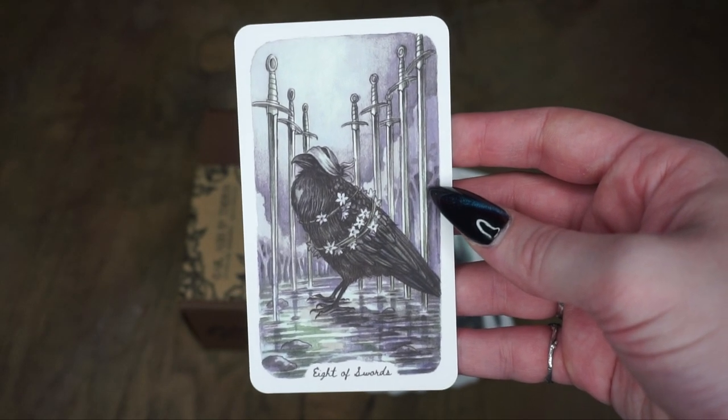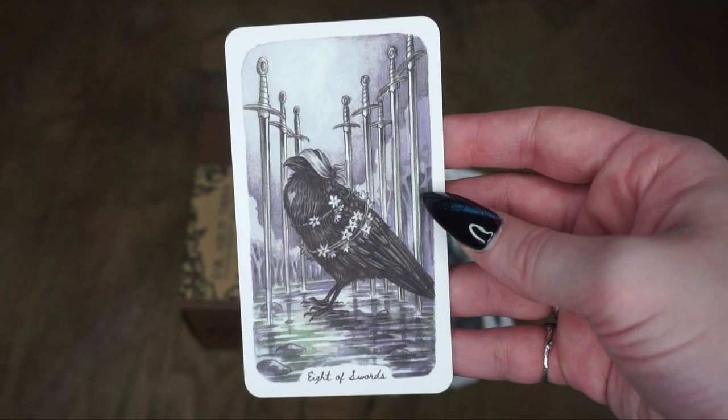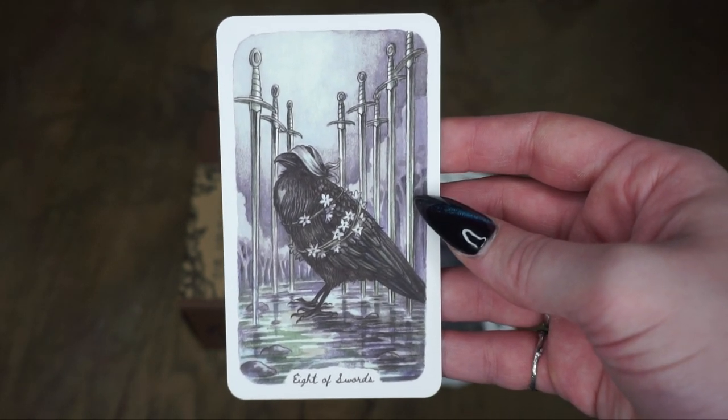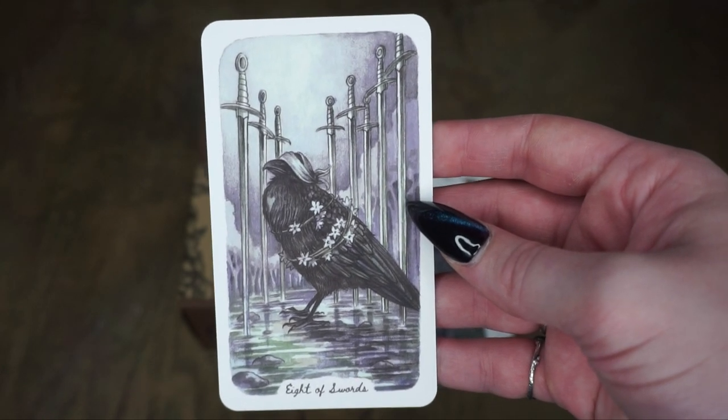The Eight of Swords was the first card I saw for this deck. And I was like, I absolutely need that. And then I saw the rest of the art and I was like, I need all of that. Look at this — the blindfold, all the trapped in the flowers. I just cannot get over how beautiful this card is.